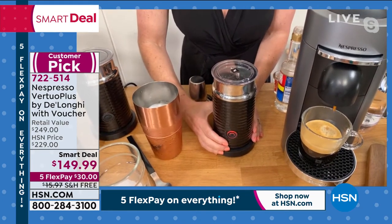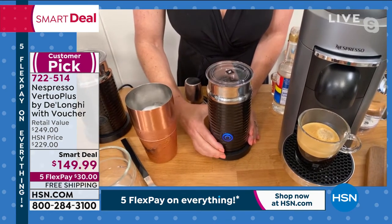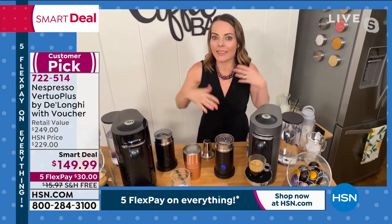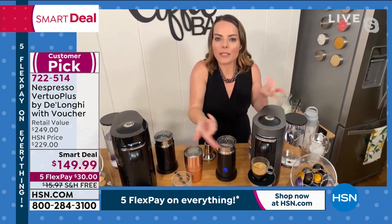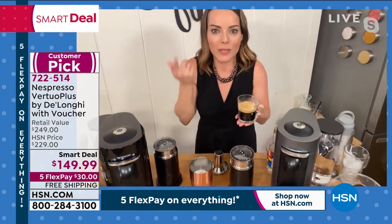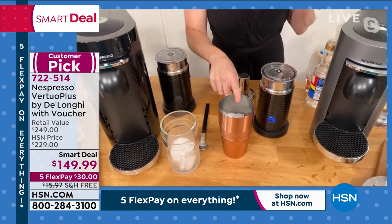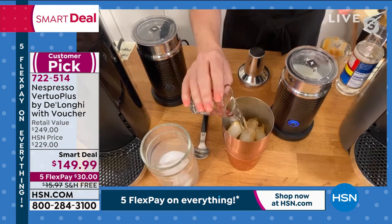If I press it really fast it turns red, meaning it's frothing hot. But I'm doing a cold drink, so I hold it down for three seconds and it goes blue — that means it's doing a cold froth. We don't want to put hot milk in a cold drink. Look how fast we did that — the double Ice Leggero is done. It takes about 30 to 60 seconds for a full froth.